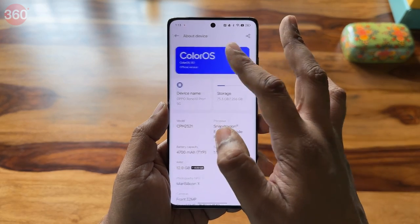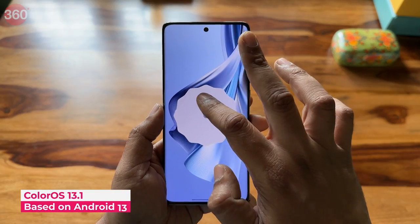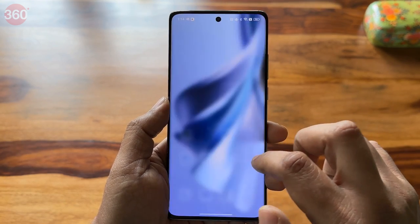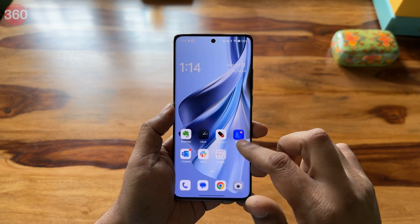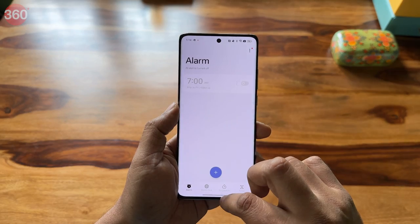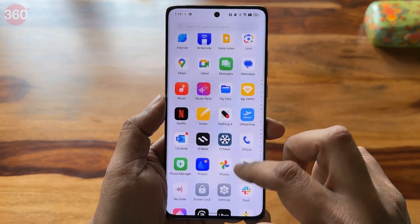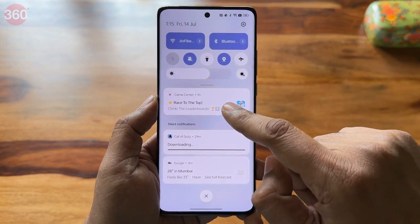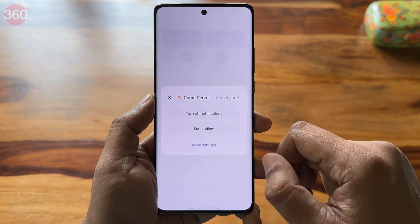The Reno 10 Pro Plus 5G ships with ColorOS 13.1, which is based on Android 13. The software experience is typically ColorOS. However, Oppo has fine-tuned its haptics to deliver very accurate vibrations, whether for ringtones or browsing through the software interface. While the software experience was smooth, the phone comes with plenty of pre-installed third-party apps, and there are also spammy notifications from the Game Space and App Market apps on a daily basis, which get annoying after a while.